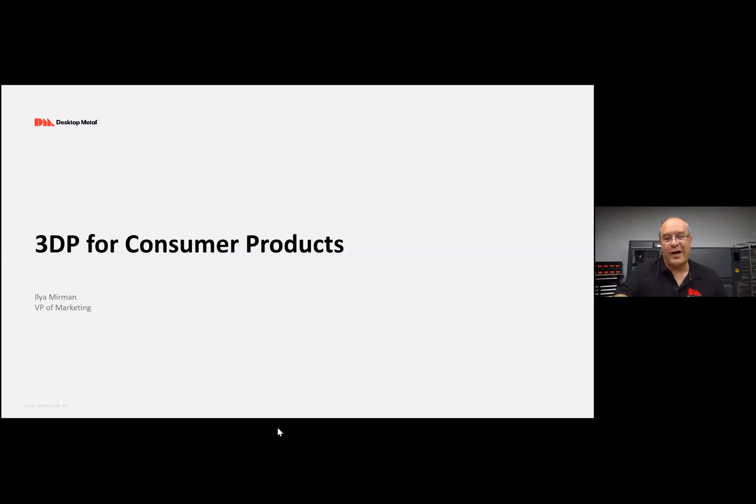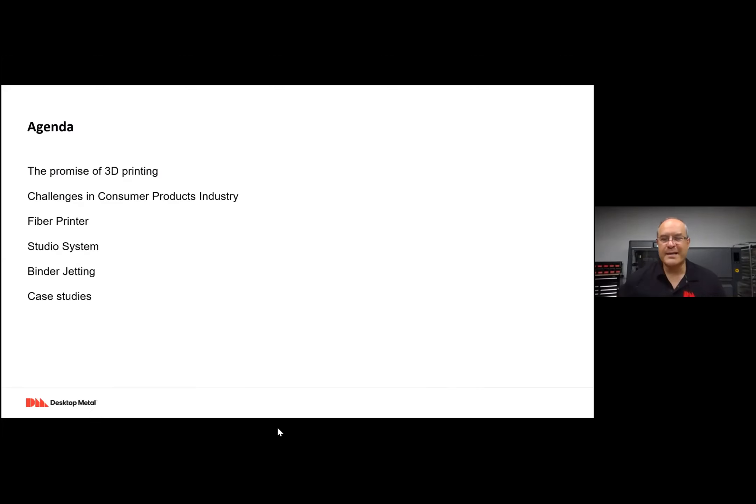Today we'll talk about 3D printing for consumer products — why 3D printing is relevant in general, then some of the specific challenges our customers are seeing in the consumer products industry, and then how 3D printing — both carbon composite fiber printing as well as metal 3D printing — addresses those. We'll look at case studies and examples of why it's a big win.